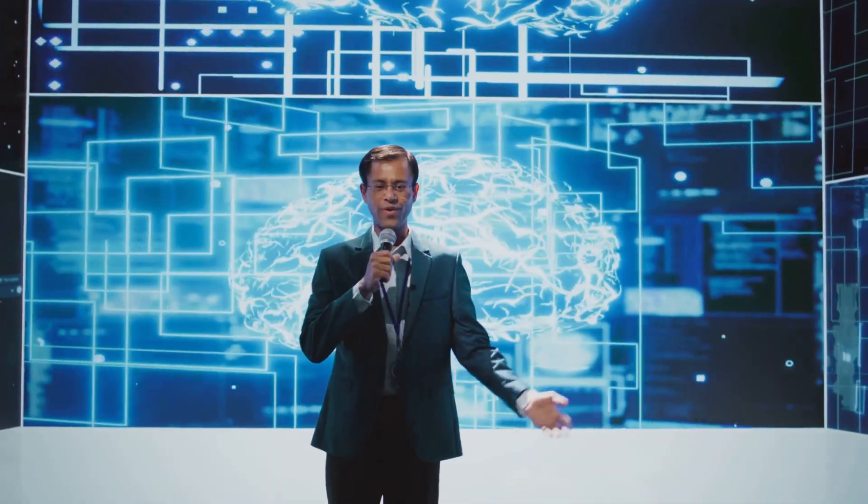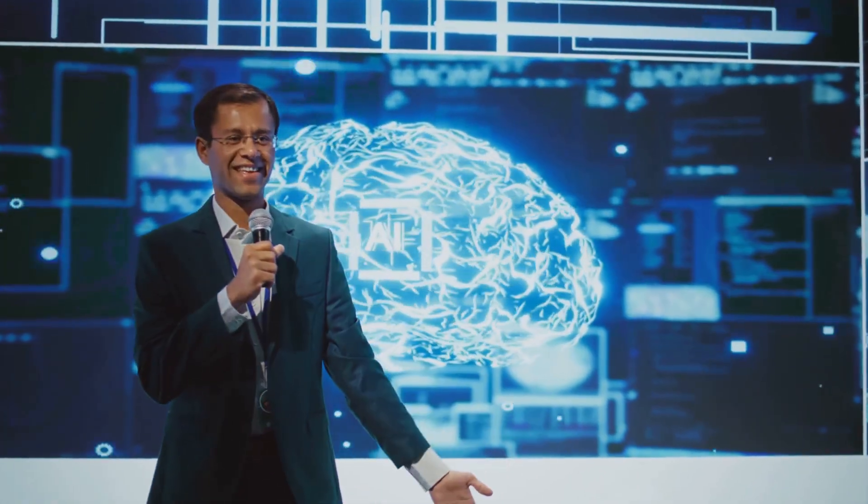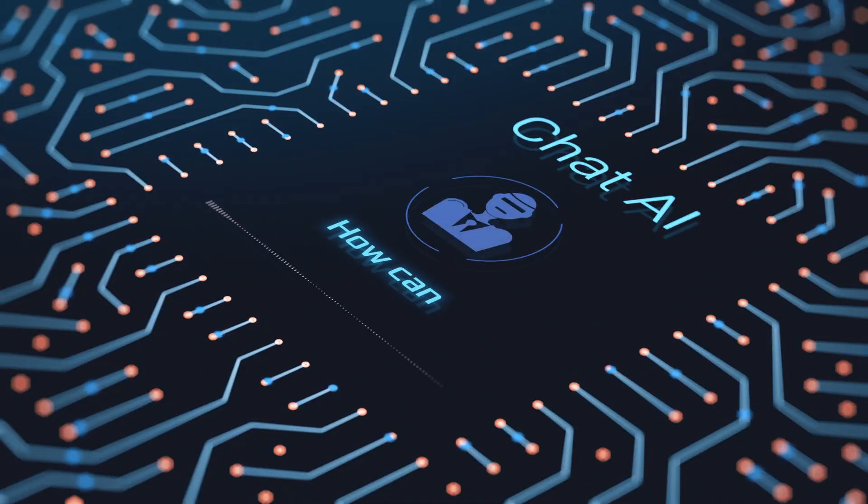If you found this breakdown helpful, don't forget to like, subscribe, and hit the bell so you don't miss future deep dives on AI and business tech. Thanks for watching, and I'll see you in the next one.